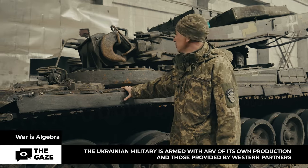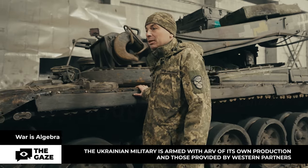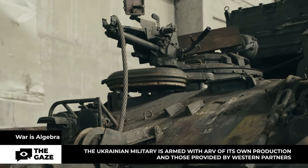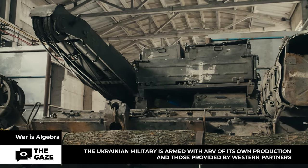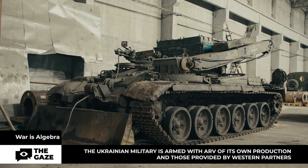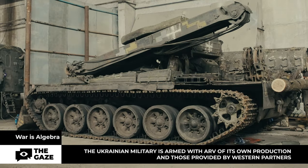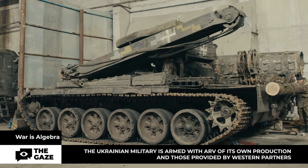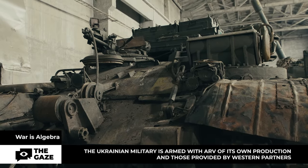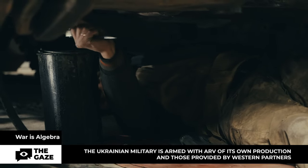We use this vehicle to evacuate damaged tanks and bring them here for repair. As the military said, an armored recovery vehicle is something that is always in short supply at the front. The Ukrainian military is armed with armored repair and recovery vehicles provided by western partners and domestically produced ones left over from old stocks. They also have trophy vehicles left by the Russians on the battlefield. This ARV is based on the T-65 tank, which is an outdated model not used in combat operations, but it is used quite effectively here.